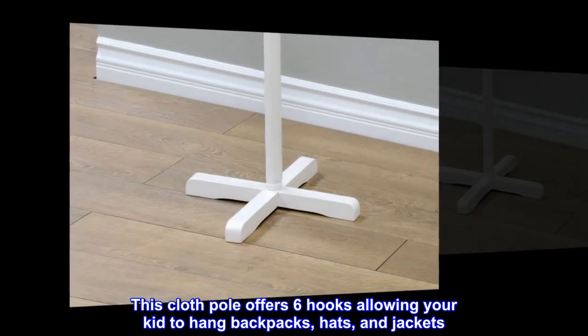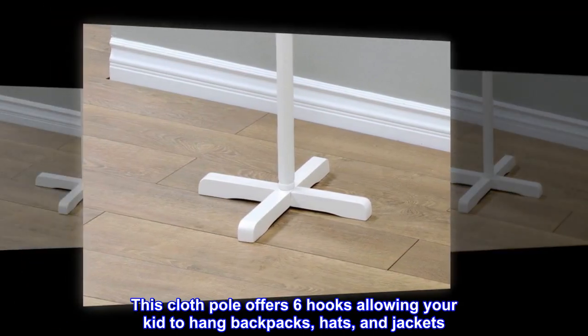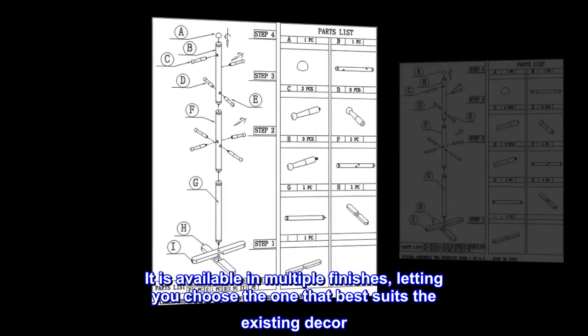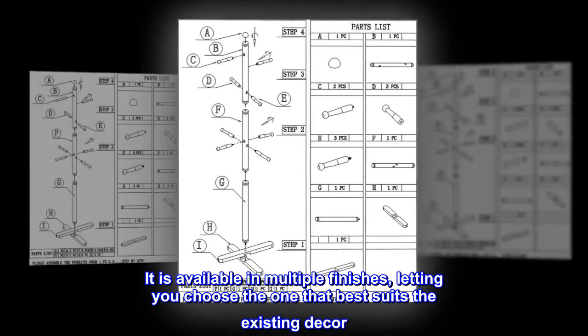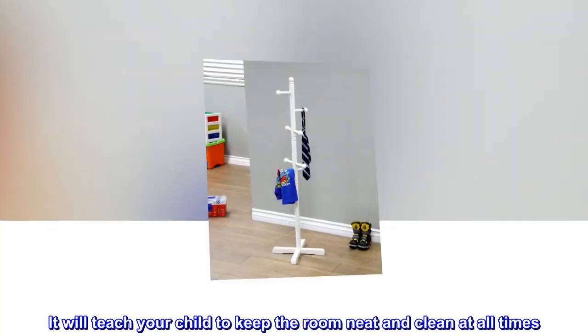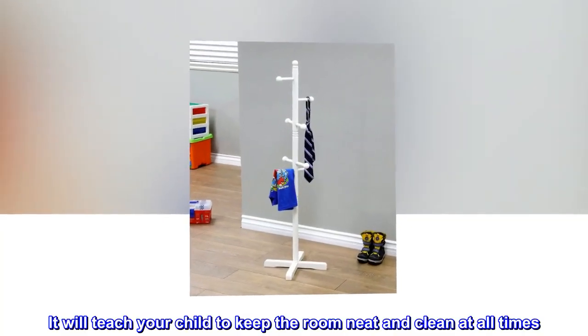This cloth pole offers six hooks allowing your kid to hang backpacks, hats, and jackets. It is available in multiple finishes, letting you choose the one that best suits the existing decor. It will teach your child to keep the room neat and clean at all times.